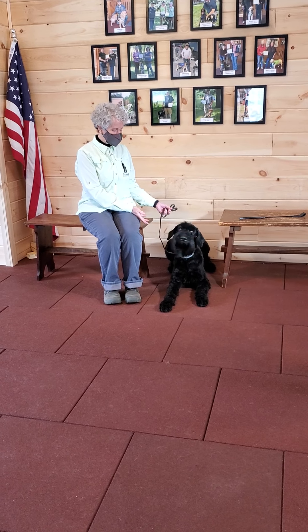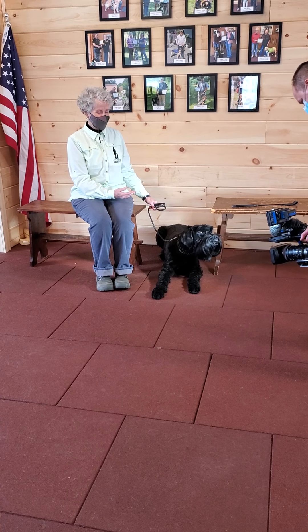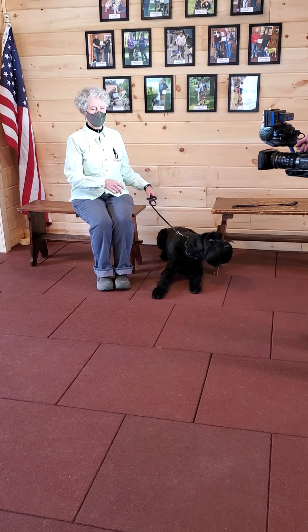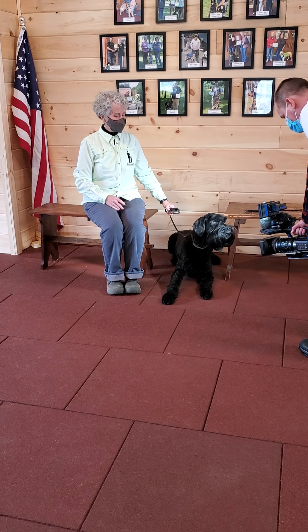This is called the down stay exercise and it's extremely important. Service dogs spend a lot of time in down stay. We also use them for what we call spatial personal space assistance.